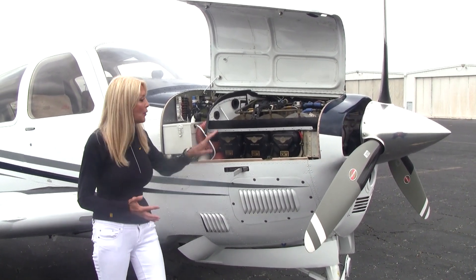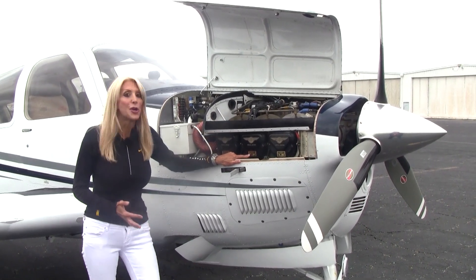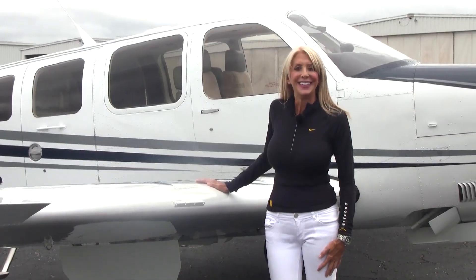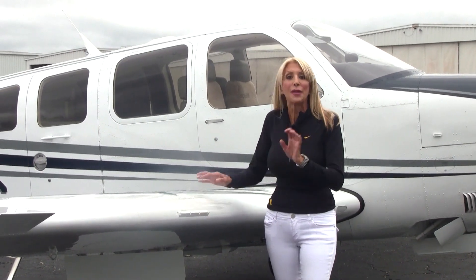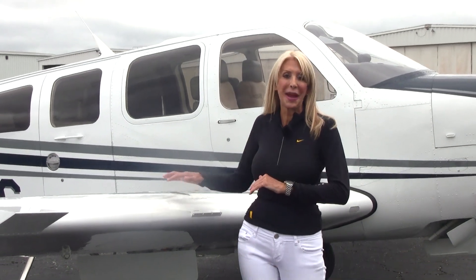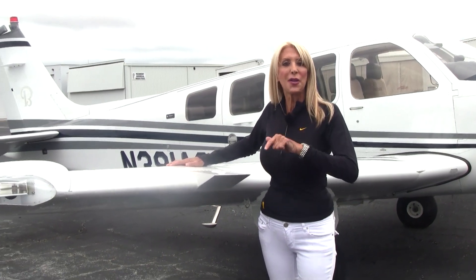Only 1,010 hours on the engine and airframe since new, and yes, we do have the turbo GAMI injectors. One of the features about this Tornado Alley system is we have the 4,000 pound gross weight increase, and when we're talking about faster speeds, we're talking about 200 knots plus.